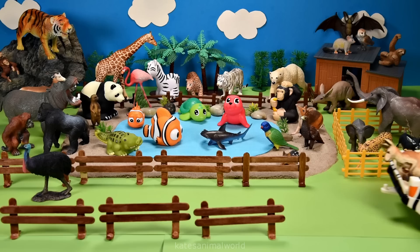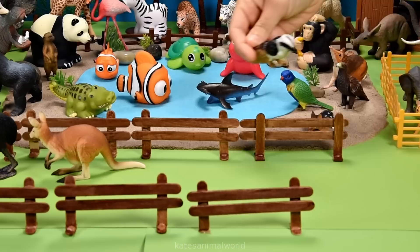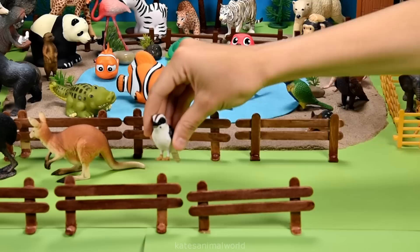Let's get our next animal. Who's in the back? It's a kangaroo. Nice jumping. Who's this? It's a kookaburra. Nice landing.